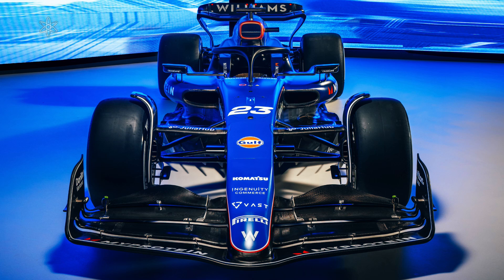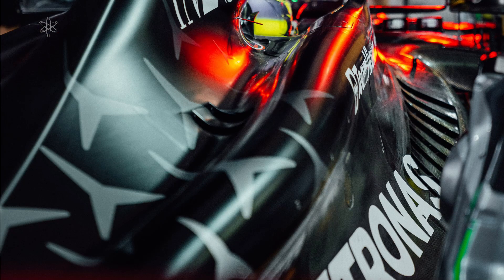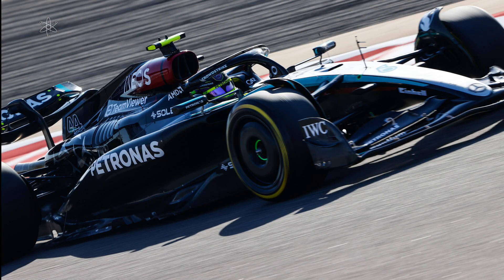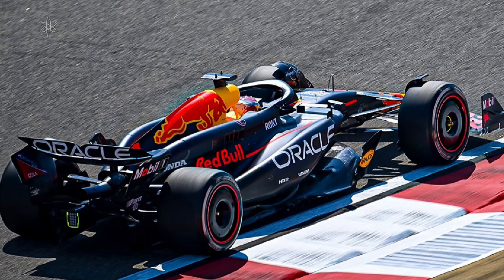The engine cover on the RB20 has been called out as a version similar to that previously used by Mercedes-AMG Formula 1 cars before the W15. The W15 now has a minimalist approach in this area instead. One wonders if this is because such a design with all that surfacing might slow down airflow heading towards the rear wing. The one on the RB20 is the largest version of this design so far.